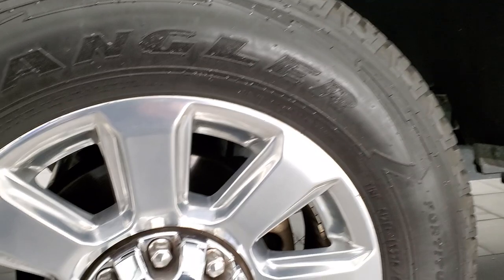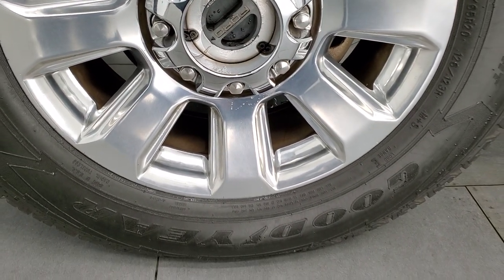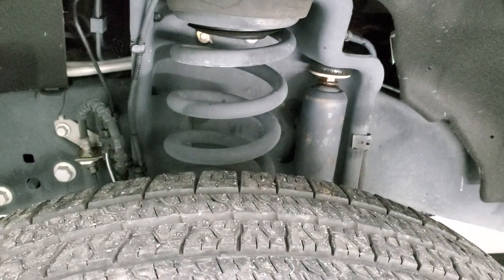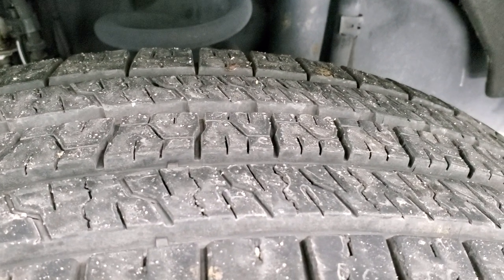This one comes with 20-inch polished aluminum rims and they are in excellent condition. It has Goodyear Wrangler Fortitude HT tires — LT275-65R20s — and they have right around 50-60% of the tread left on them.